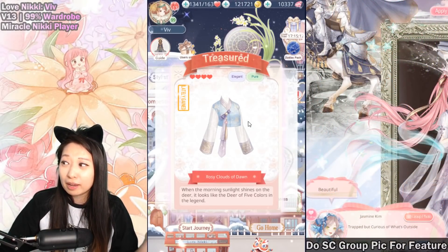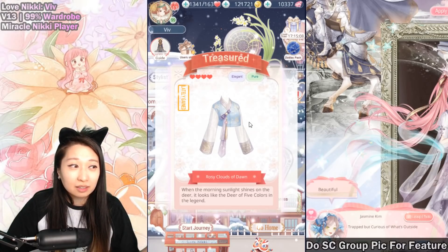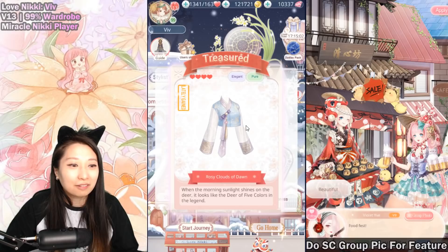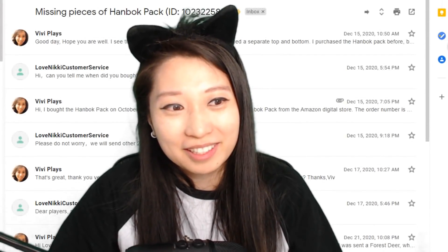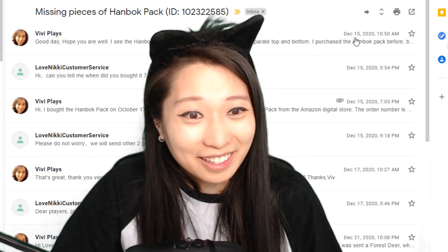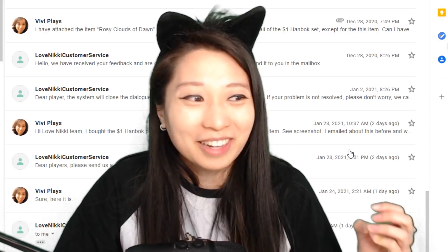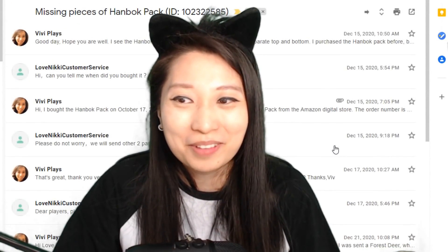A lot of you in my previous video told me that you are also missing these items. Email the devs. Keep emailing them. Keep pushing them until they finally give it to you, because it started in December 15th and it's a journey filled with 20 emails of back and forth so that I can finally get my two missing items of the handbag pack. Oh my goodness.